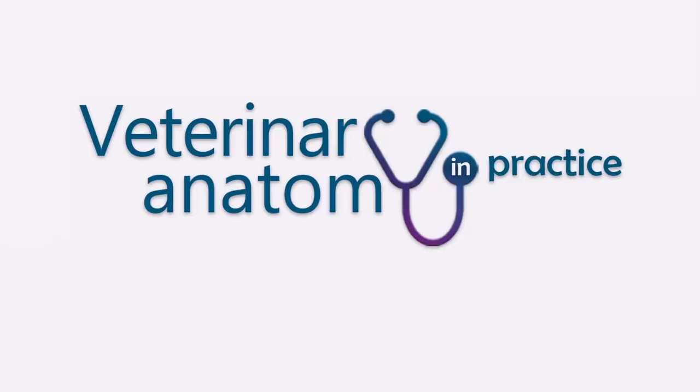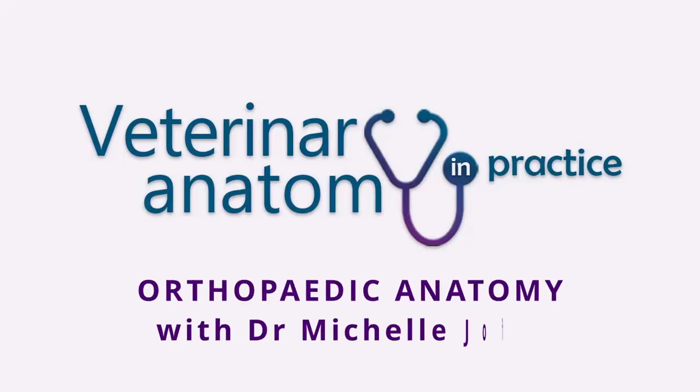Orthopaedic surgery brings with it some additional considerations. Welcome to Veterinary Anatomy in Practice. I'm Corinna and joining me today is Dr. Michelle Joffe, a specialist surgeon with a particular interest in orthopaedic and spinal surgery. Michelle completed her vet degree, internship and surgical residency at the University of Sydney before obtaining her specialist qualification as a diplomat of the European College of Veterinary Surgeons. I'm really grateful that Michelle has found time in her demanding clinical schedule at the Veterinary Specialists of Sydney to join us today, particularly after performing an operation late last night. Thank you and welcome Michelle.